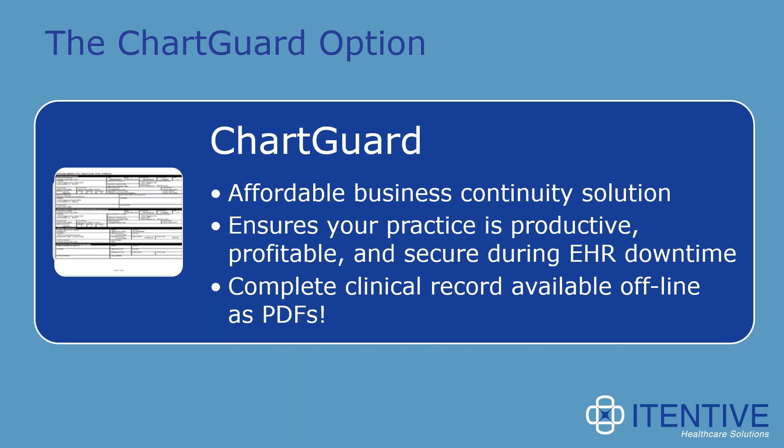What drove us to develop ChartGuard was going through that process. We've had a few of our clients over the years bring this up to us, and that's what got us started. It is a cost-effective, easy-to-use business continuity solution that ensures you are prepared for a downtime situation at each of your office or clinical locations, and that you have access to your patient charts during EHR downtime. With that, I'm going to turn it over to Joe, who will describe how ChartGuard works in the Athena environment.